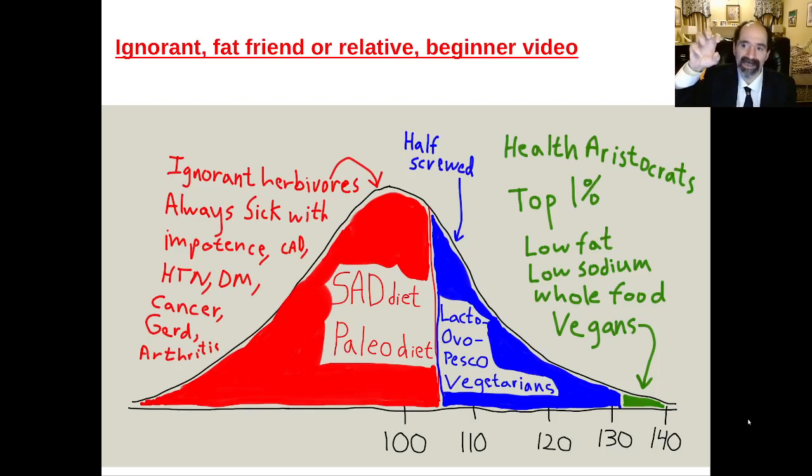You look at a true carnivore — a cat — they've got big piercing fangs to rip flesh. Their jaw can only bite in a fixed forward motion to give it a stronger bite so they can kill with one bite, versus herbivores which have a softer bite to grind plant food. In addition, a true carnivore has got sharp claws to rip flesh and grab stuff, whereas we've got a hand to pick fruit.